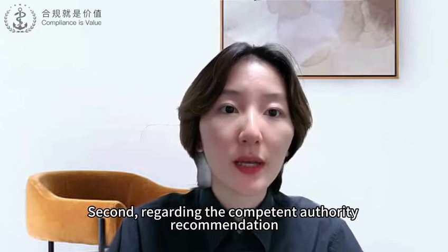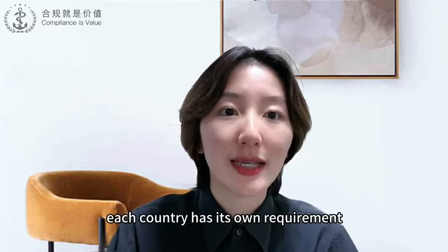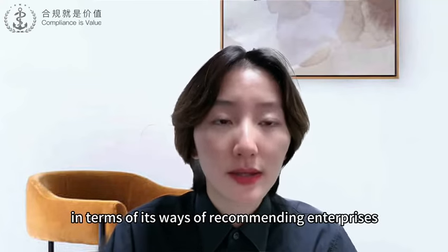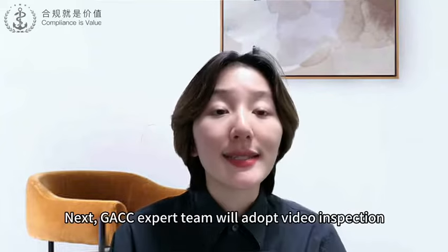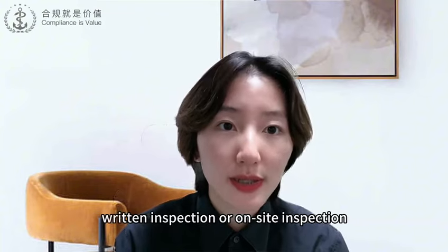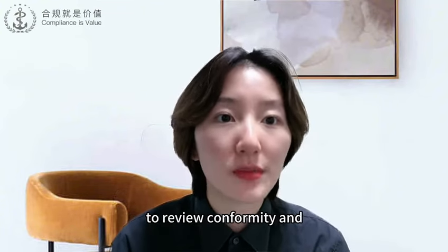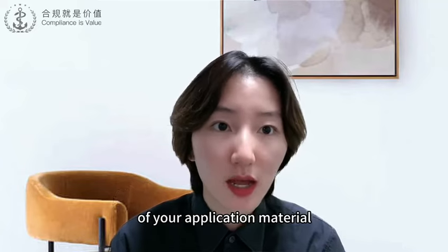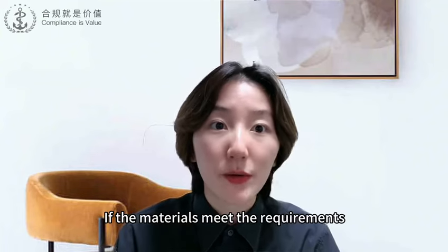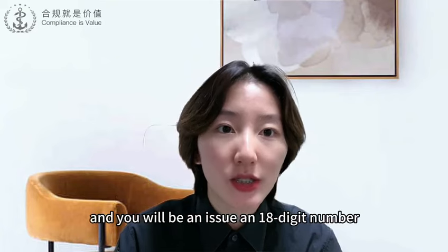Second, regarding the Competent Authority recommendation, each country has its own requirement in terms of its ways of recommending enterprises. Next, the GACC expert team will adopt video inspection, written inspection, or on-site inspection to verify the conformity, truthfulness, and authenticity of your application material. If the materials meet the requirements, they will be accepted and you will be issued an 18-digit registration number.